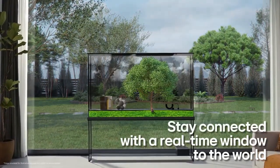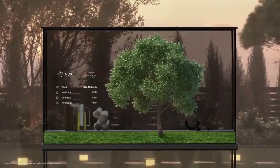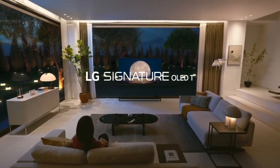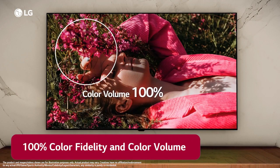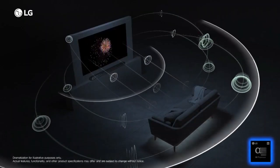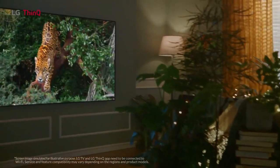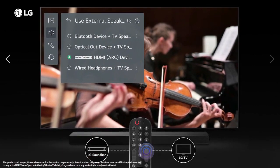Every frame bursts with stunning realism, captivating your senses like never before. Whether you're drawn to the grandeur of the LG Signature OLED 88 Z9 — the largest OLED TV in mesmerizing 8K resolution — or the versatility of the LG Signature OLED 65-inch rollable 4K Smart TV with AI ThinQ and immersive gaming features like Auto Low Latency Mode, Game Optimizer, and HGIG Mode, the LG Signature OLED series promises to elevate your viewing experience. It's not just a TV; it's a gateway to a world of endless entertainment possibilities.